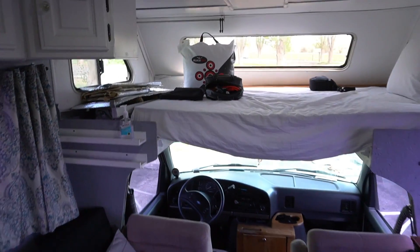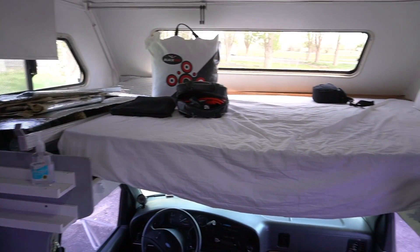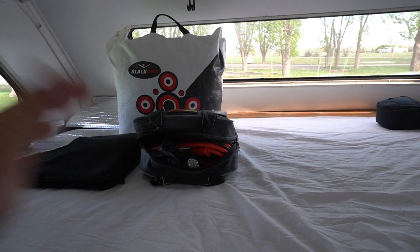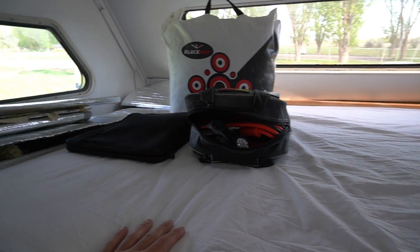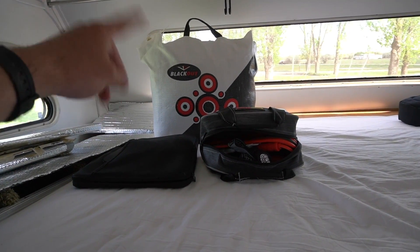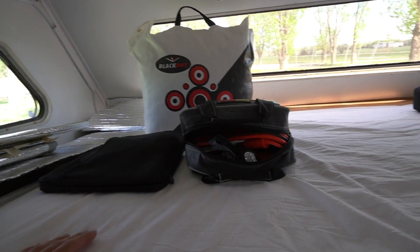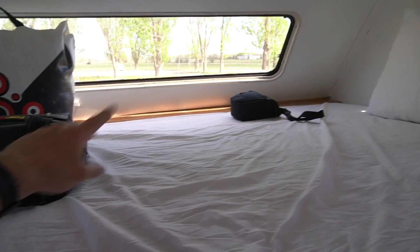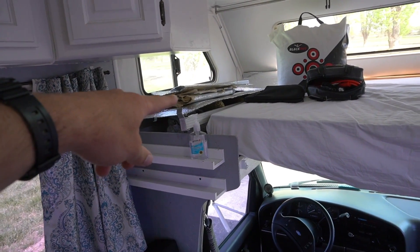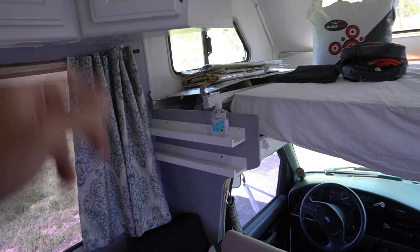Going up here to the bed above the cab — there's not much going on at the moment; this is more of a storage area. I don't bring a lot of people on when I travel, but it is here. Right now I have a crossbow — so when we want to go shooting at the campsite, I can use that. There are extra tools, my camera bag — I just kind of throw stuff up there. We have some extra window shades to cover all the windows at night for privacy or to keep the sunlight out.